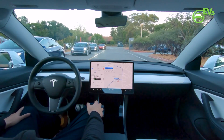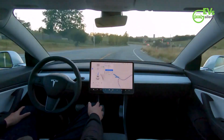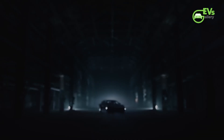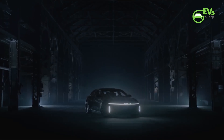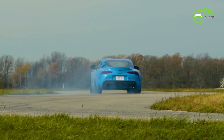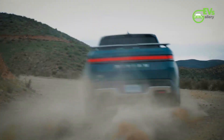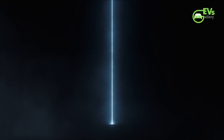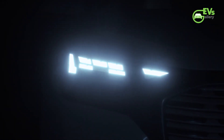We are thrilled to announce the launch of three exclusive membership levels on our channel — Spark, Voltage, and Gigawatt. Are you ready to supercharge your support and join an exclusive community of like-minded electric vehicle fans? Become a member of our channel today. By joining, you'll not only fuel our journey together but also unlock fantastic perks tailored just for you. If you haven't subscribed yet, now's the perfect time to join the EV revolution — hit that subscribe button and turn on the notification bell to stay charged with the latest updates.